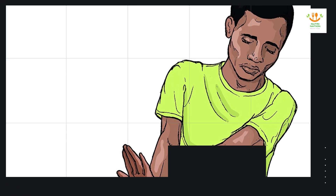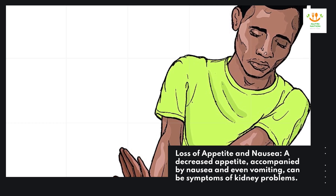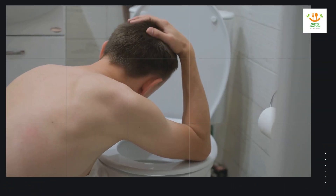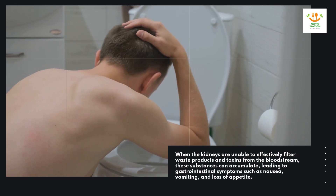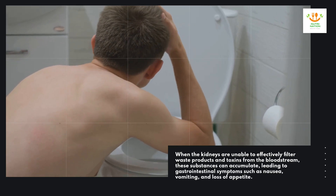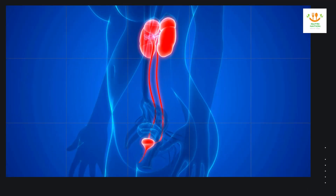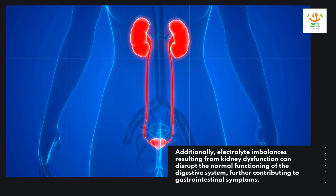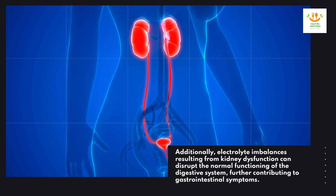Loss of appetite and nausea. A decreased appetite, accompanied by nausea and even vomiting, can be symptoms of kidney problems. When the kidneys are unable to effectively filter waste products and toxins from the bloodstream, these substances can accumulate, leading to gastrointestinal symptoms such as nausea, vomiting, and loss of appetite. Additionally, electrolyte imbalances resulting from kidney dysfunction can disrupt the normal functioning of the digestive system, further contributing to gastrointestinal symptoms.